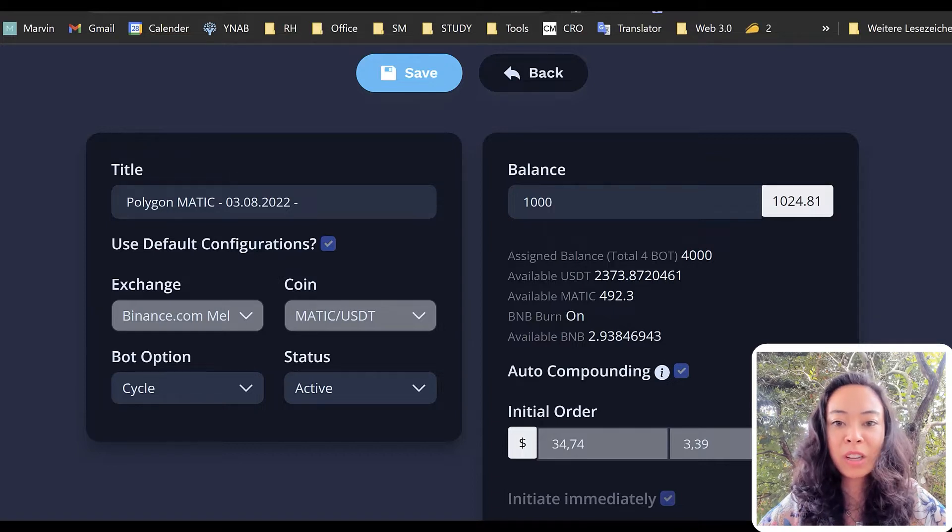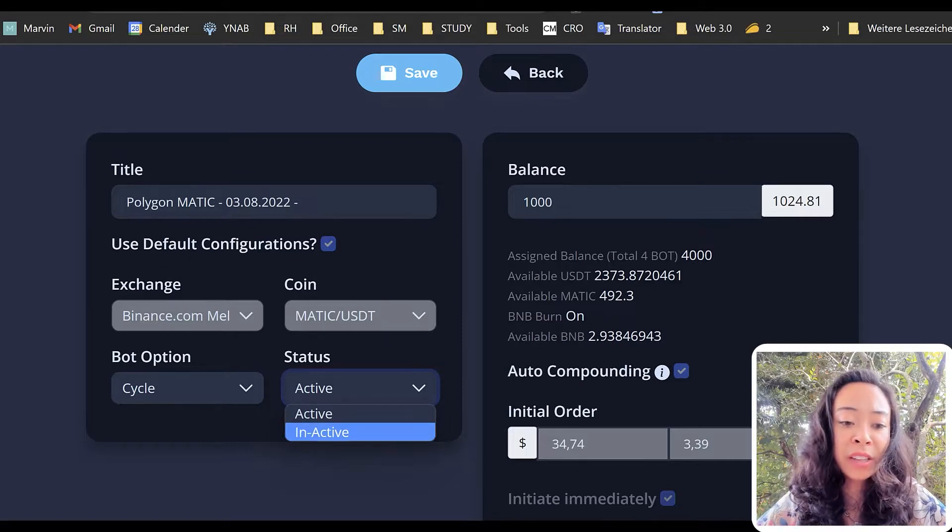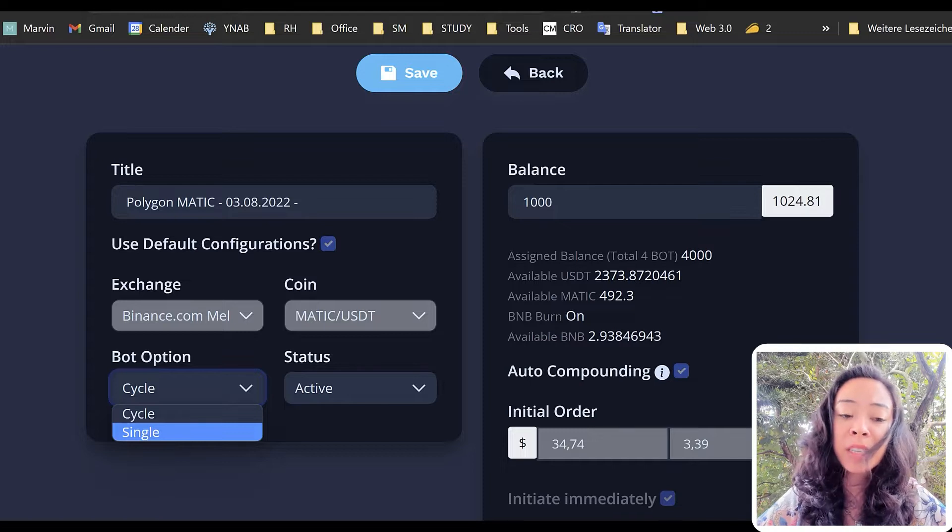The third thing you should not do is related to the point before. If you want to change your coins, don't just inactivate the bot directly. Instead, put it on single cycle first, and once the current cycle is finished, it will become inactive by itself. Let's have a look at the dashboard — you can go to editing your bot, and under cycle options, set it to single. This means once your current trade is closed, the bot will automatically become inactive.